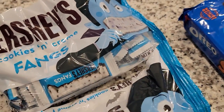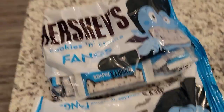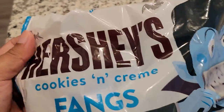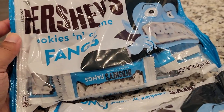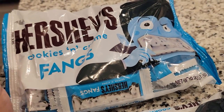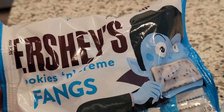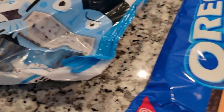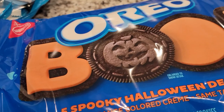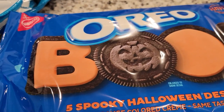It kind of gets progressively better, so it's a little sneak peek. The first item is these Hershey's Cookies and Cream Fangs — this is actually part of a gift for my siblings. They love the Cookies and Cream Hershey's bars, so I found these and it just so happened to be Halloween themed, which I thought was cute. I've never seen this before — little fangs! I got two bags. And if you've seen my previous Halloween videos, you know my obsession with the Halloween Oreos.